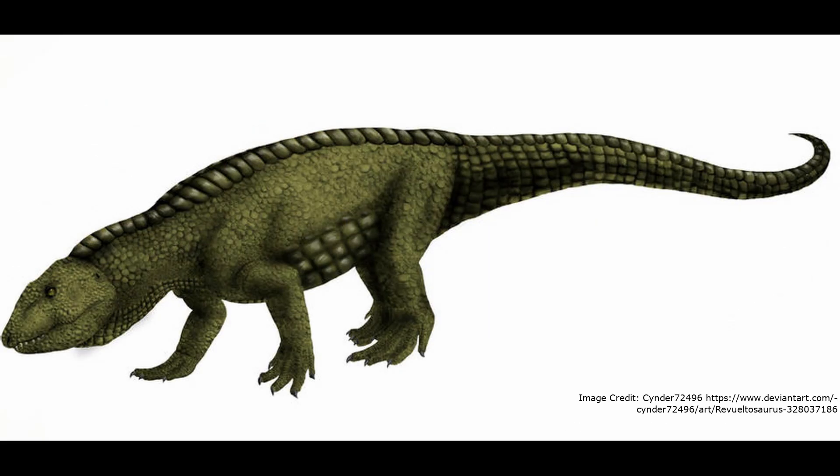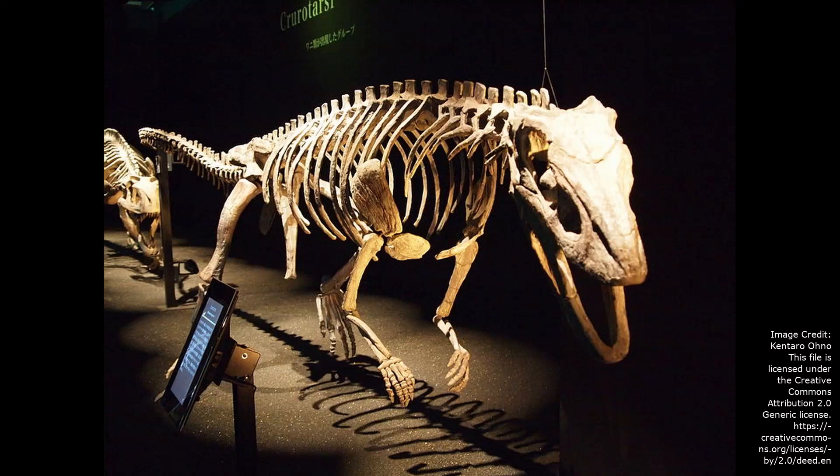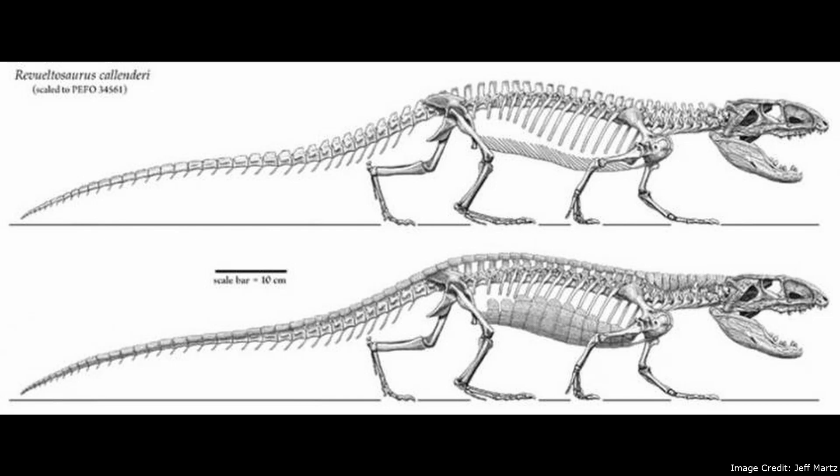After the extinction of Revueltosaurus, along with the aetosaurs and shuvosaurids, it would be some time until there were once again herbivorous pseudosuchians. While some herbivorous crocodylomorphs are known to have later evolved during the Cretaceous, none are known to have reached the same size as Revueltosaurus. But while Revueltosaurus is extinct, its story is not yet over. A complete description of Revueltosaurus callenderi has yet to be published, while skeletons of the other two to three species of Revueltosaurus may yet be found. Hopefully, future finds and research will uncover more about this amazing reptile.